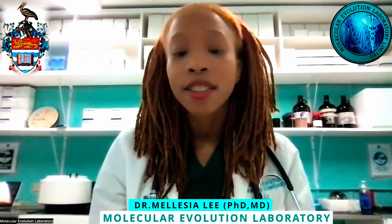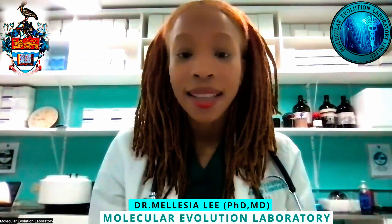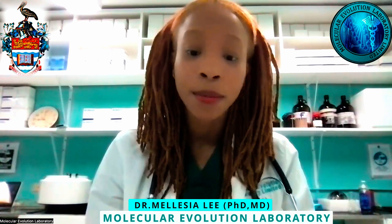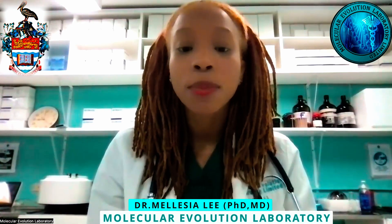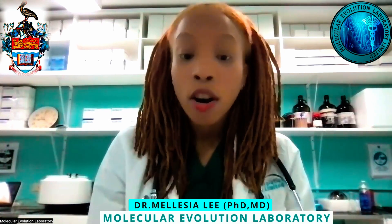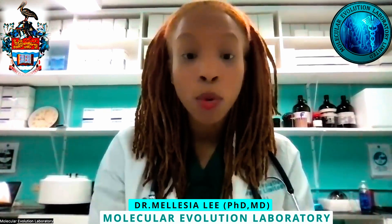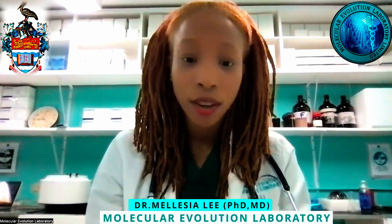The idea behind the Molecular Evolution Laboratory is that we provide more advanced diagnostic testing options that are also economically friendly and affordable to the average Jamaican person, whether they are suffering from a terminal illness or just a simple STI. There's a lot of health promotion and education that needs to take place, and we're here to implement where we see there's a need. We'll be making videos to advertise and encourage the Jamaican population to use a more advanced diagnostic approach as it relates to various illnesses.